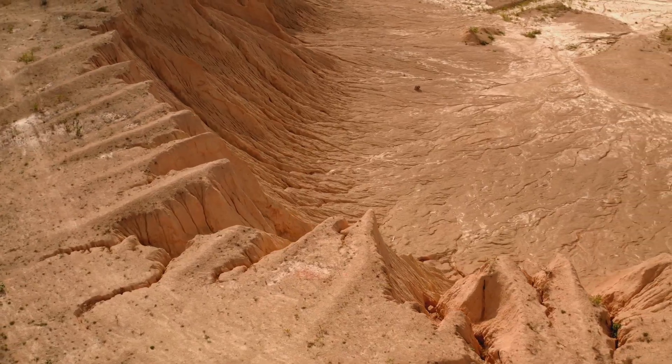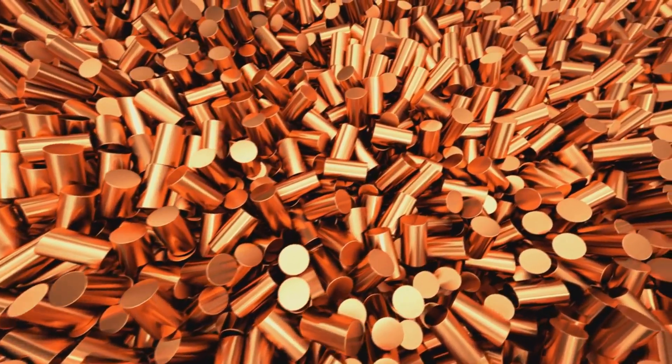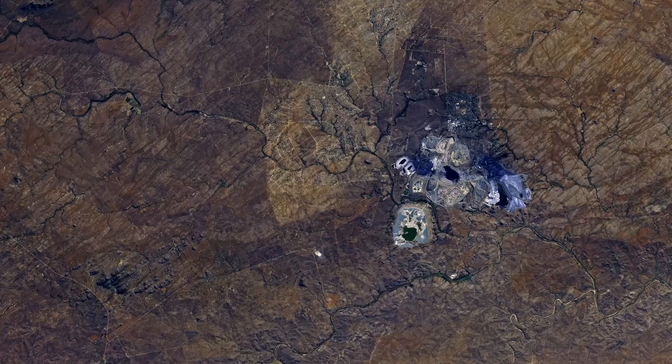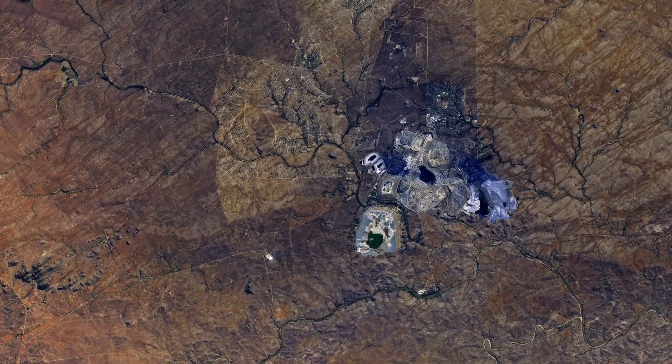Weathering and erosion further concentrate these deposits, making them accessible for mining. Copper ore itself has a distinctive metallic luster and ranges in colour from reddish-brown to greenish-blue. Copper is prized for its industrial uses, but it also gives rise to gemstones of exceptional beauty.